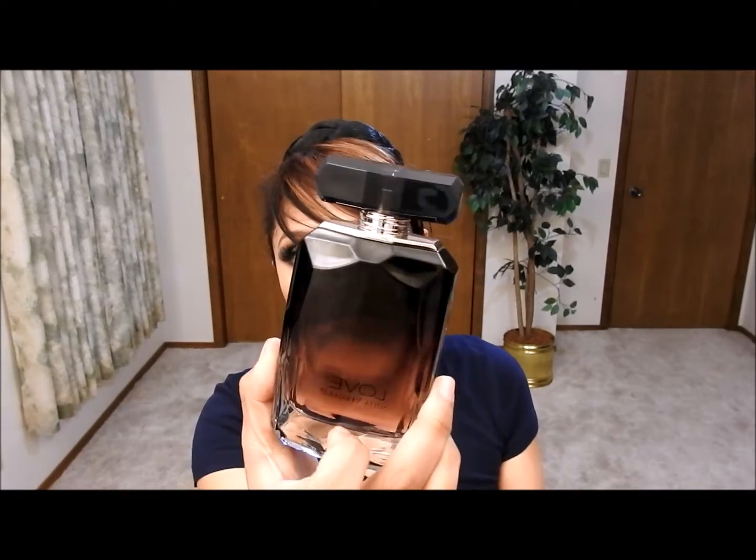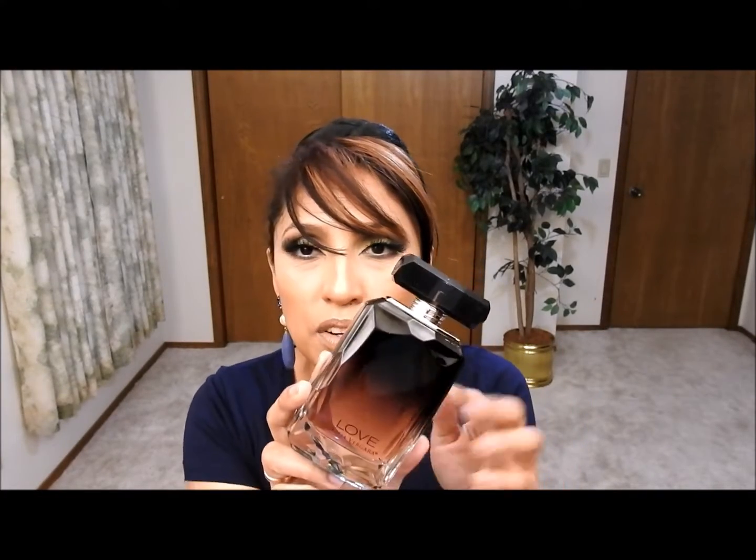Now let's say you like sweet perfumes — not gourmand really, but you like your sweetness with something flirty. Here is one I really like. Even though it's a celebrity perfume — and people say celebrity perfumes are cheap and don't smell good — this one is the exception. It smells really nice and beautiful. It's called Love by Sofia Vergara, and the bottle is shaped like an emerald.